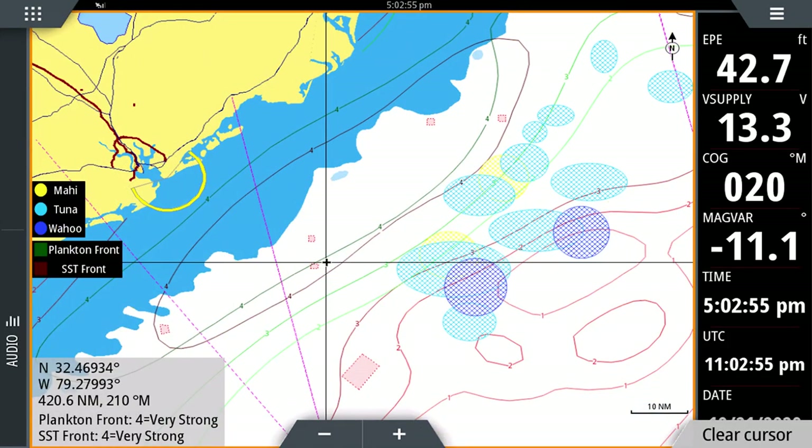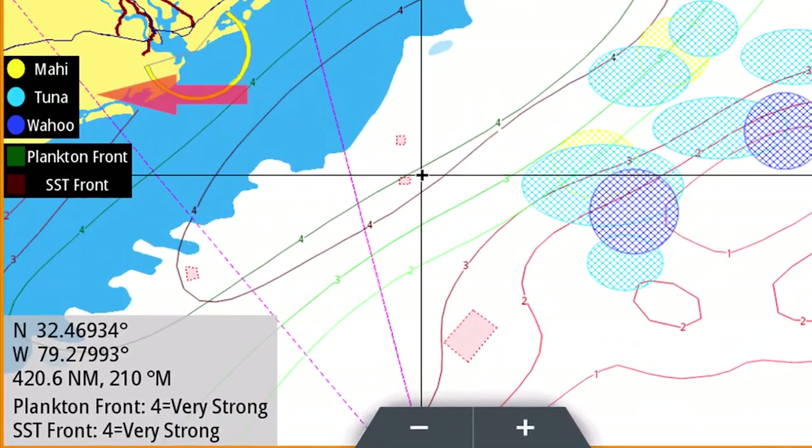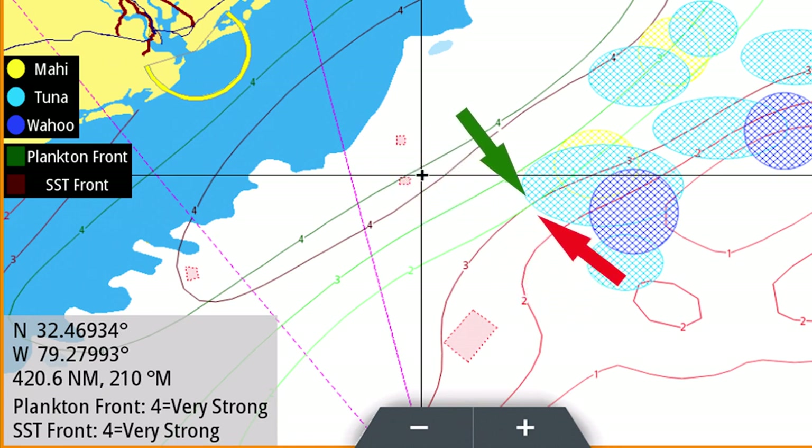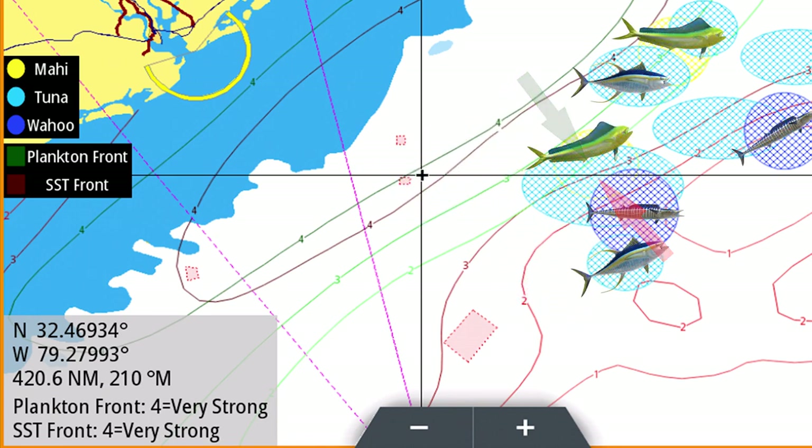Here are a couple of suggested layers to combine: fishing recommendations, sea surface temperature front strengths, and plankton front strengths. Note that where strong and very strong plankton and sea surface temperature feature fronts exist close together or overlap, these will be the most probable areas for finding game fish.